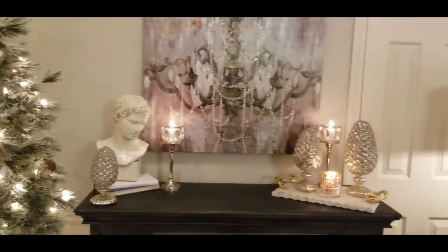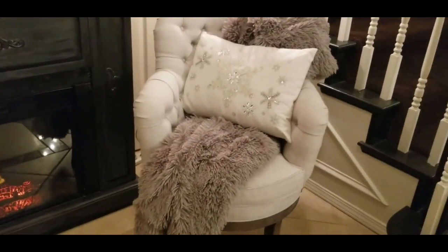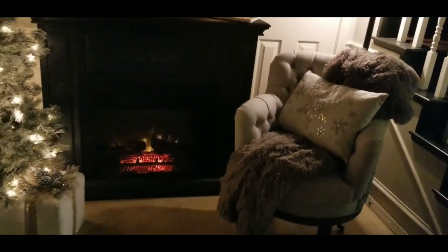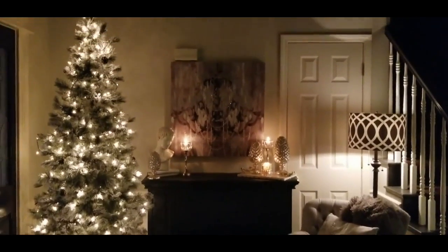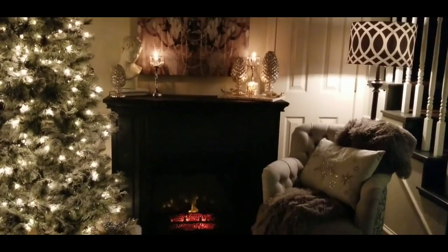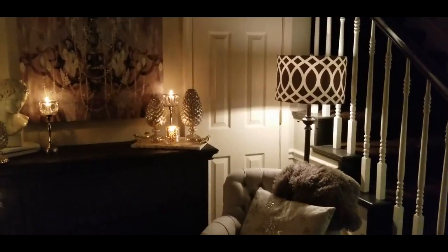I'm going to flick the light off one more time so you can get one more glimpse of this in the dark. See how pretty that looks — it catches the light on those snowflakes, and I just find this so inviting with the warmth from that fireplace. I hope that's translating beautifully for you. I'm really pleased with this year's decor thus far — always changing it up, reinventing what you already have.